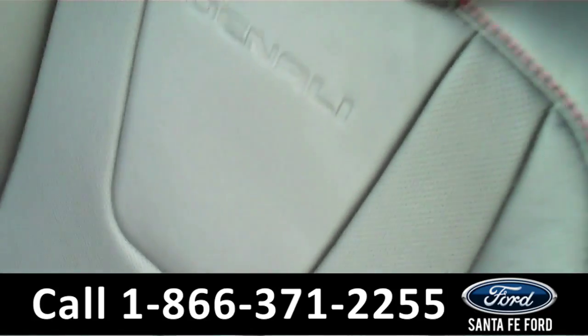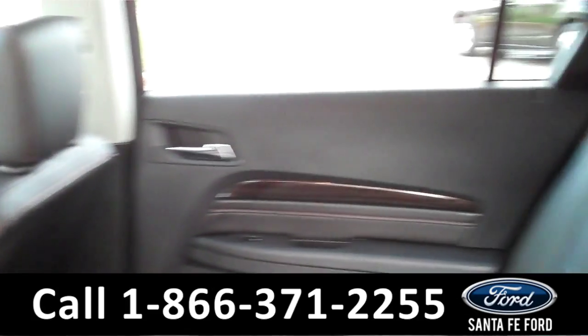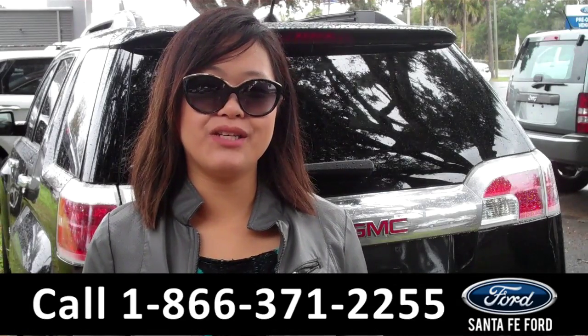Now let's take a look at the additional seating. Here's a quick look at the additional seating, and now with the seats down. That was the 2013 GMC Terrain.